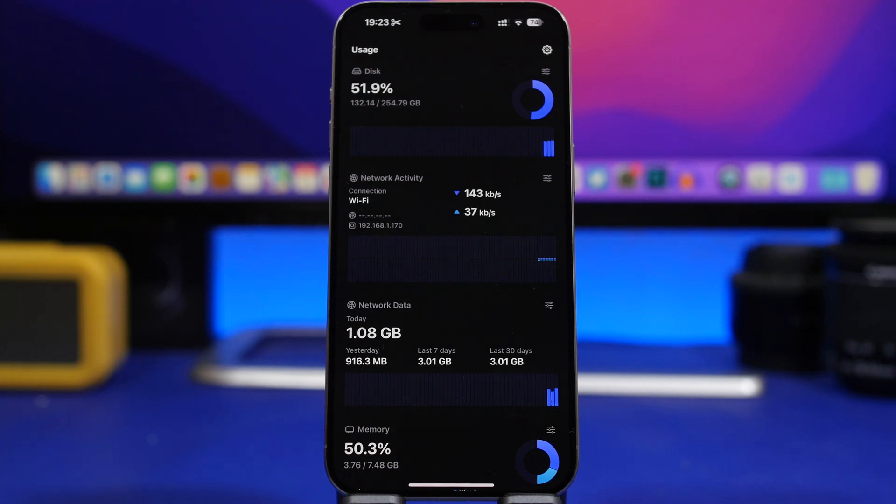Hey, what's going on everyone, this is Ari Hughes back with another video. We're starting the month with some of the best new apps you can get on your device in August 2024.